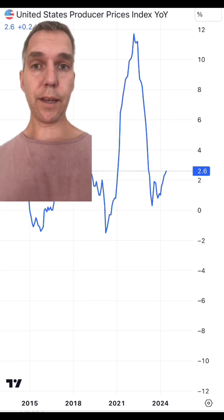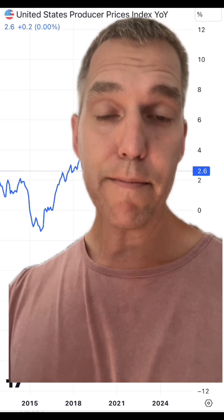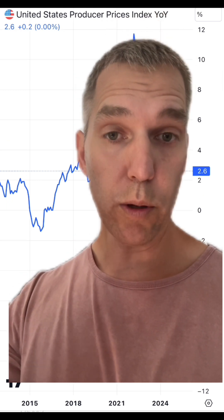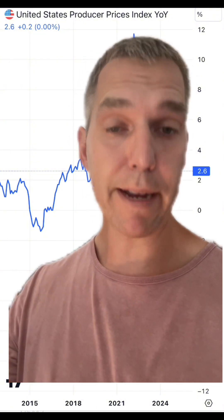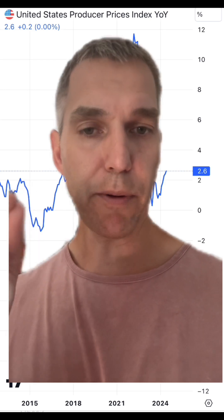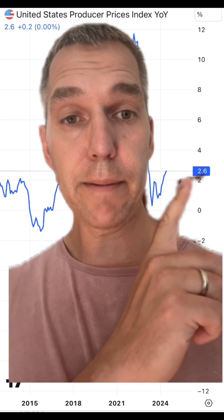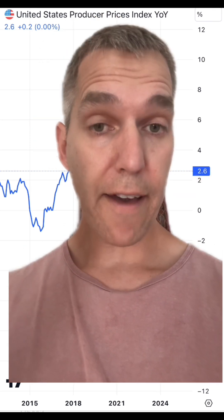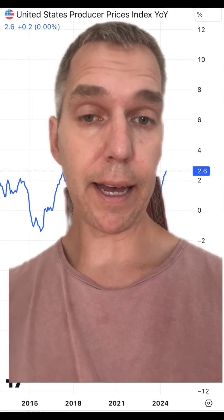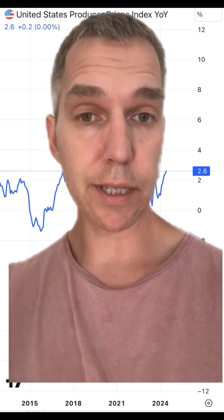There is something called the US Producer Price Index, also known as the PPI. While the CPI measures the price of consumer goods, the PPI measures the price of wholesale goods, pretty much from the factory to retail. And that went up 30 basis points more than expected — it was projected to grow at 2.3%, but it went up to 2.6%. There is a lot more wiggle room from PPI to CPI, but there have been times where the PPI going up means the CPI is also going to increase.